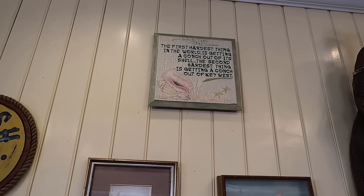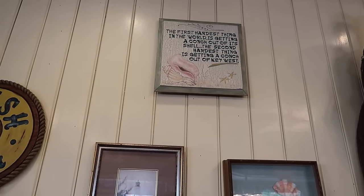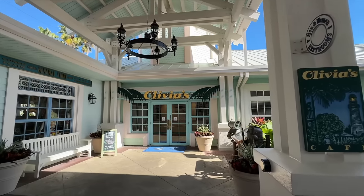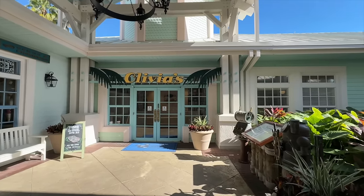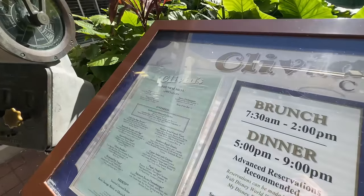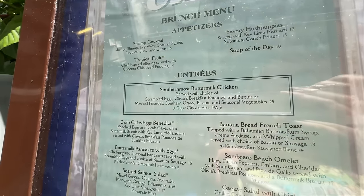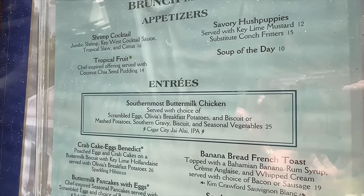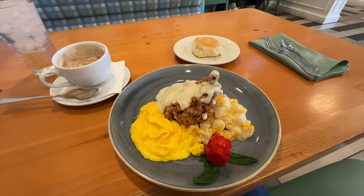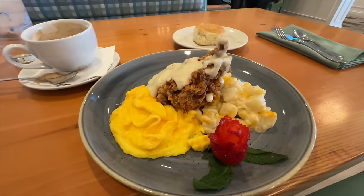You'll definitely see art like this everywhere in the Keys. The first hardest thing in the world is getting a conch out of its shell, the second hardest thing is getting a conch out of Key West - it's like what you would see on the front of a boat. By far the most popular item on the menu here is the Southernmost Buttermilk Chicken. As a brunch item it comes with scrambled eggs, Olivia's breakfast potatoes, and a biscuit. It looks really pretty and I love this strawberry - it looks like a rose, giving Beauty and the Beast kind of vibes.